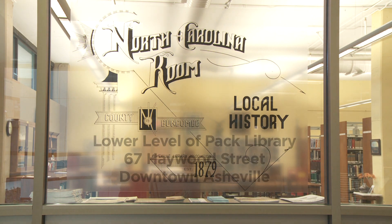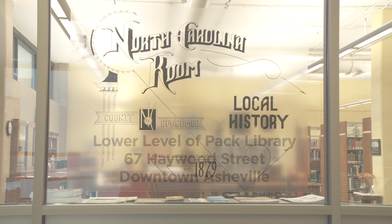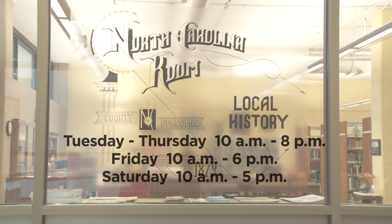The North Carolina Collection is located on the lower level of Pack Memorial Library at 67 Haywood Street in downtown Asheville. The hours of operation are Tuesday through Thursday from 10 a.m. to 8 p.m.